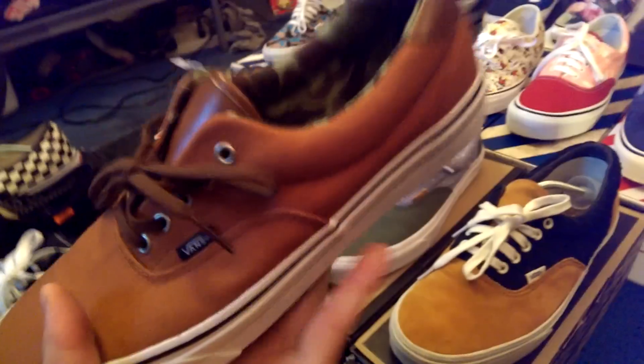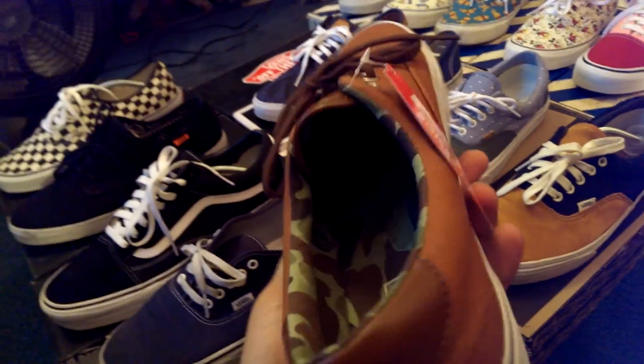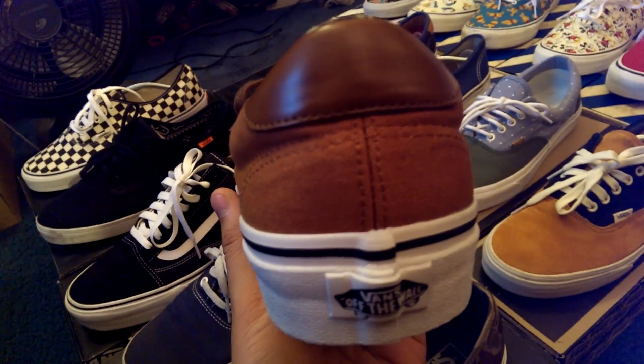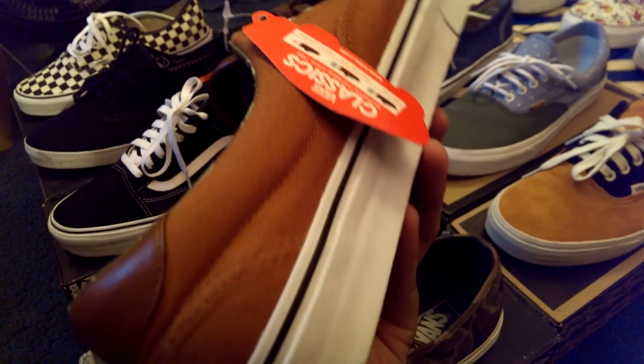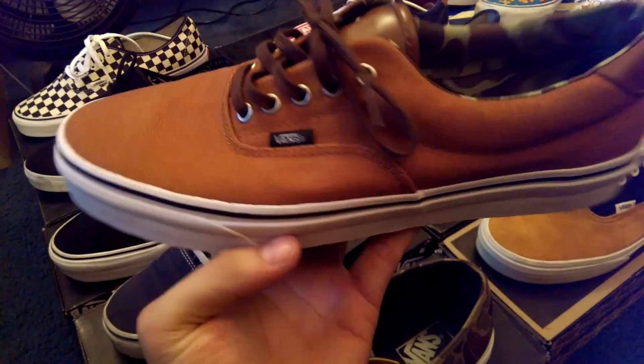Then we got the C&L Ares here — canvas and leather — in that gingerbread camo combination. Really like how these colors go together, especially those leather accents. Haven't worn these yet, hopefully I'll wear these soon, definitely in the fall.